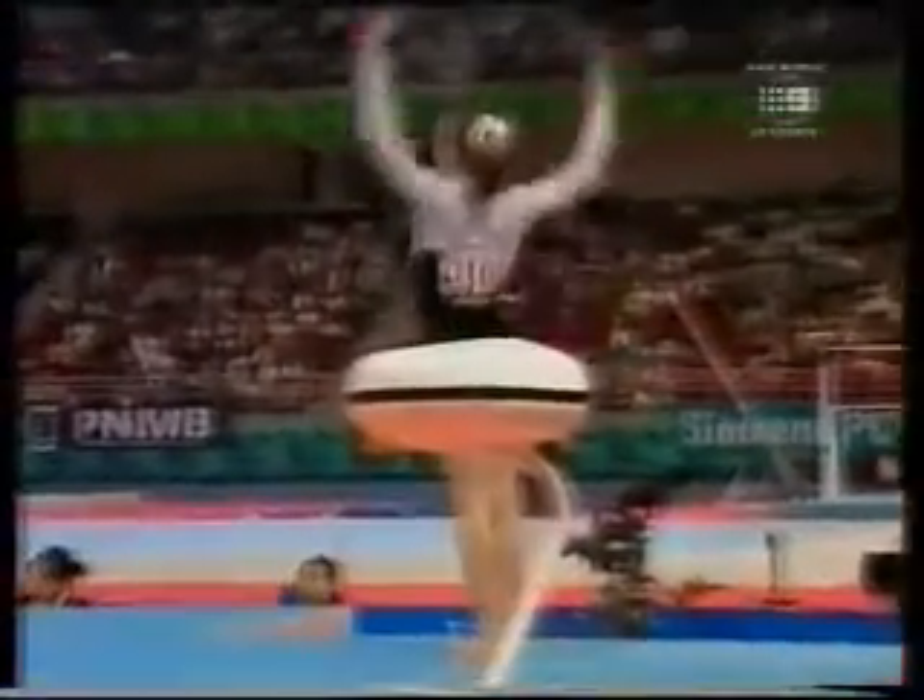Oh, a couple of steps, but she's all right. Trudy Mackintosh comes up with another good one.